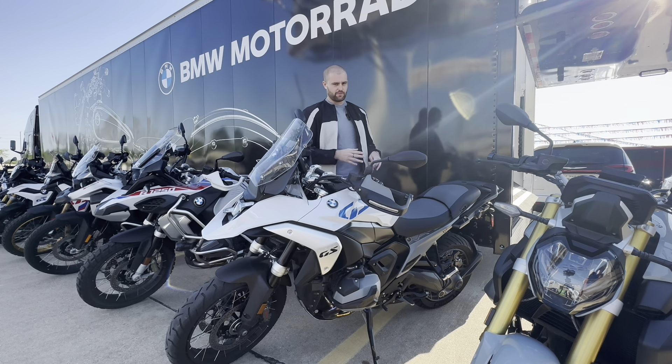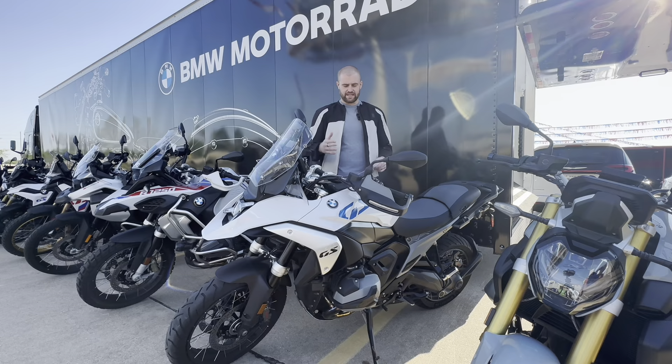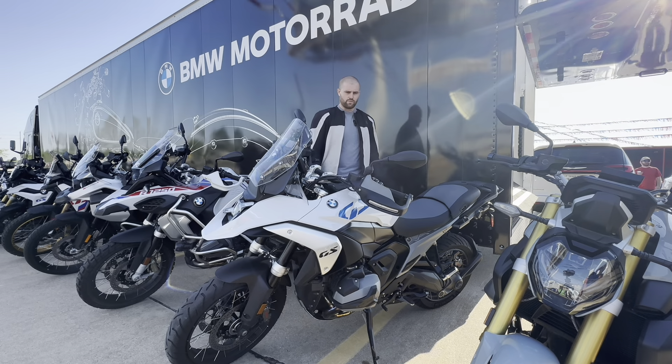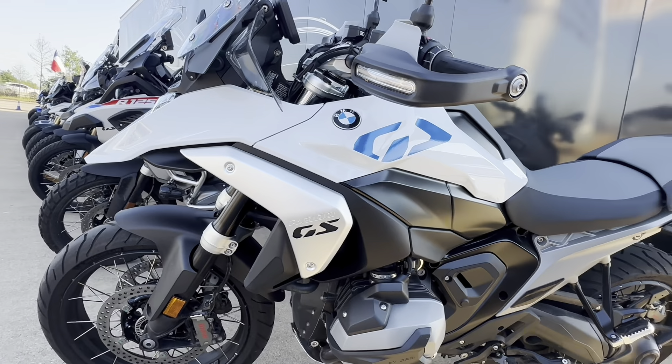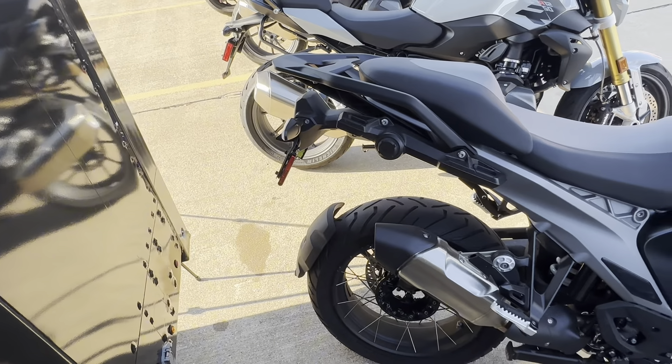This is obviously targeted at the same class of riders as the 1200 and 1250s, and we all know the biggest adventures those riders take is to the coffee shop and back. So this looks like it can get there — we'll see on the demo. Right into the looks: it looks like a pretty nice bike, a little bit longer than most bikes.